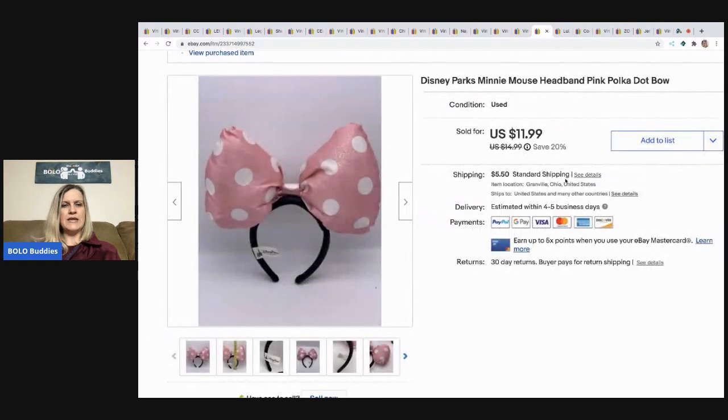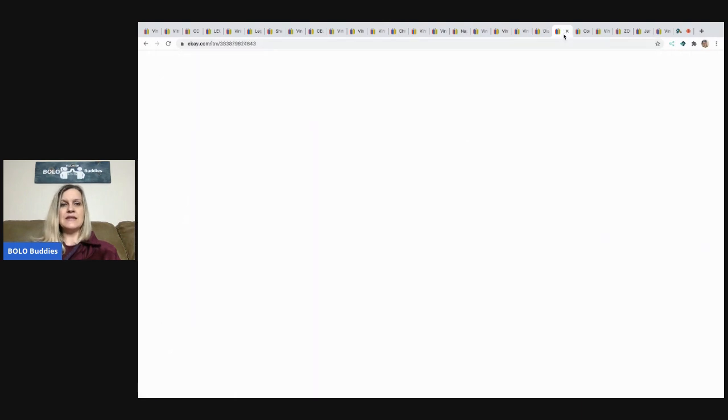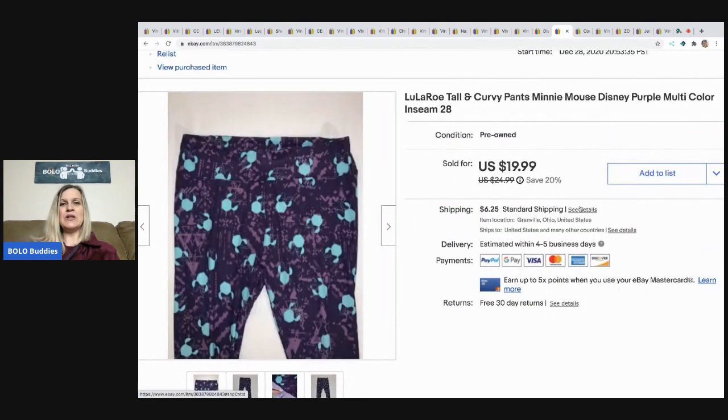The next item I sold is this Minnie Mouse Disney Parks headband, which came out of a mystery box. I sold it for $11.99 with the buyer paying shipping — probably less than a dollar in cost. After that, these LuLaRoe pants — I know how everybody feels about this brand! They had Minnie Mouse on them so I thought they'd do well, but they sat forever. Someone offered me $15 and I said sold. I got them at a garage sale for about a dollar, and the buyer paid shipping.